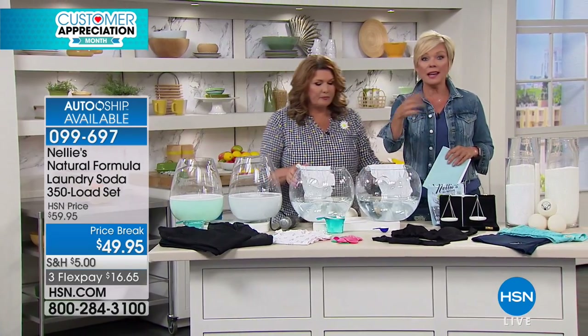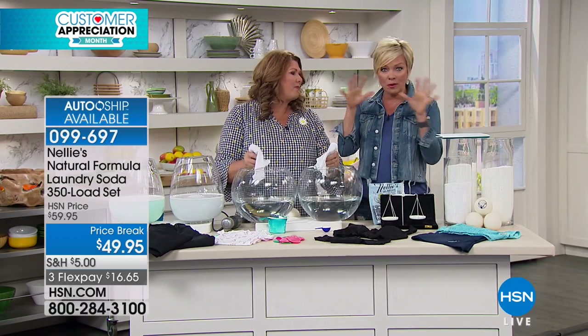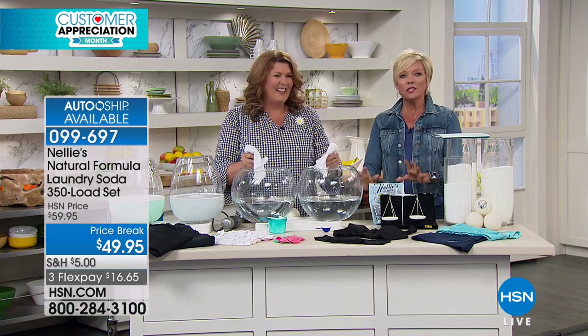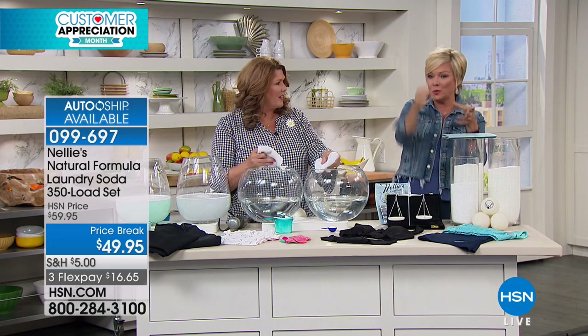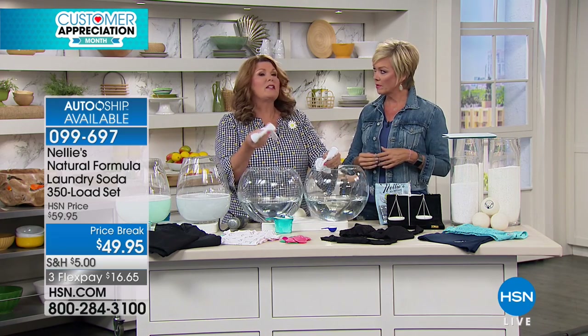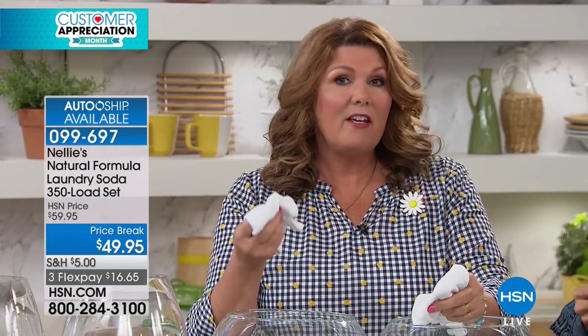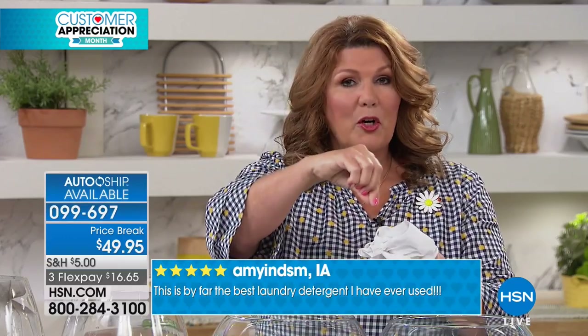We're going to move on to some other demos. I asked Terry before the show — because I've got one of those front-loading washing machines — do I put it in the tub or in the dispenser tray? A lot of high efficiency machines say you have to use liquids, but that's not the case with Nellie's because it is high efficiency machine certified. You can put it right into that dispenser.